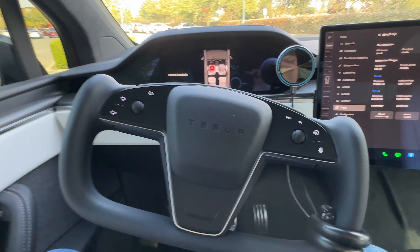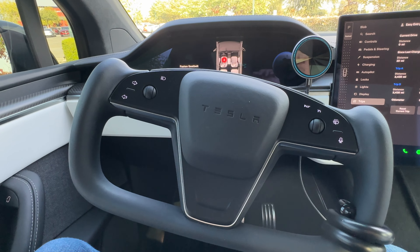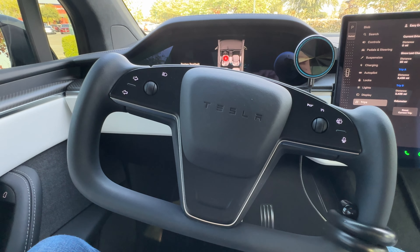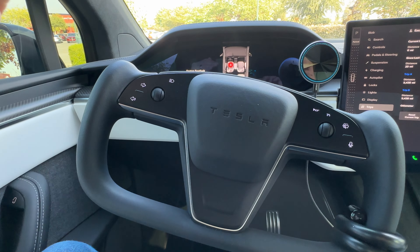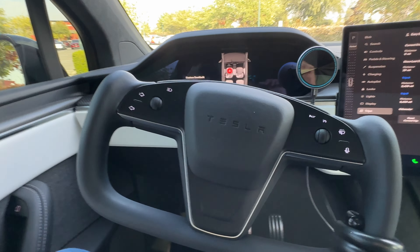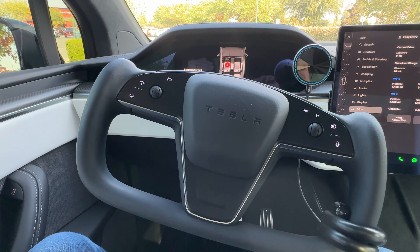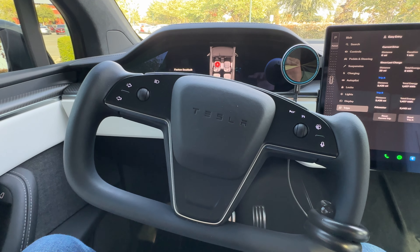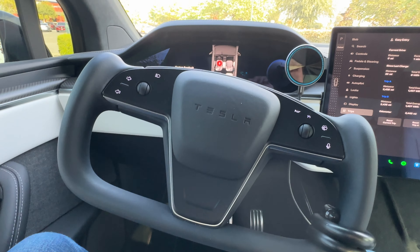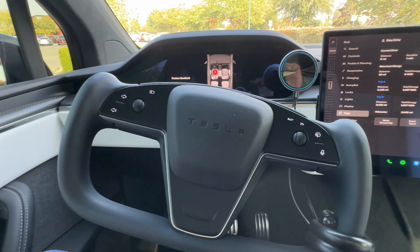I thought there was something wrong with the car and actually took it in to get it looked at. They said everything is fine, and I looked on the Tesla website and sure enough that's what it is. On a 250-kilowatt supercharger, my Model S would charge peak at nearly 1,100 to 1,150 miles per hour of range when the battery was almost completely dead. This car maxes out at about 780 to 790 — I've never seen it hit above 790 on a 250-kilowatt supercharger. That's how much more inefficient this car is versus the Model S.